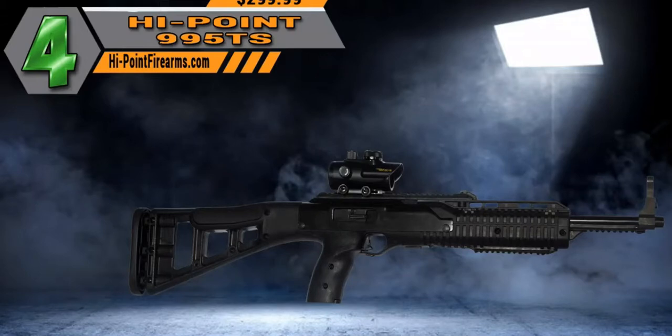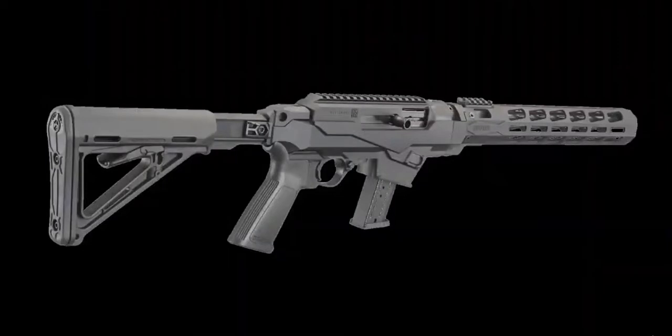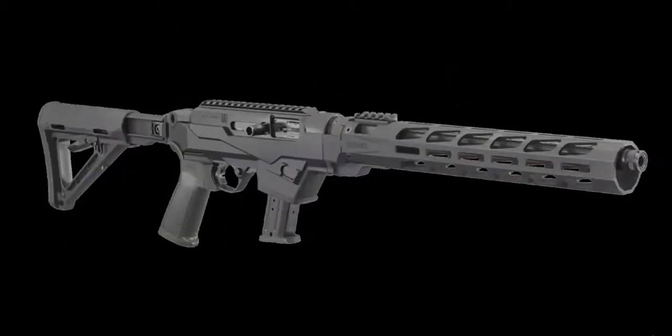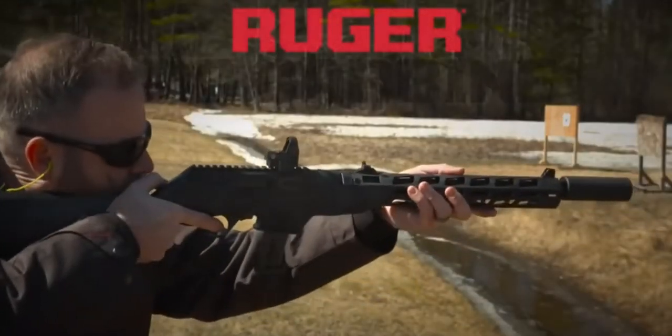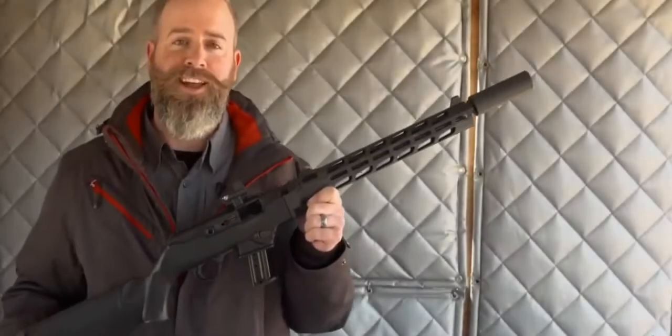Coming in at number three is the Ruger PC Carbine. This has been one of the most popular models to come out in the last year or so. Ruger is a well-known name with great quality, and starting at about $499, it's really hard not to get excited. While the PC Carbine does offer a .40 S&W option, most of the different models are chambered in 9mm.